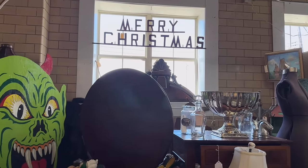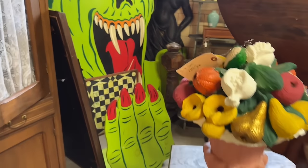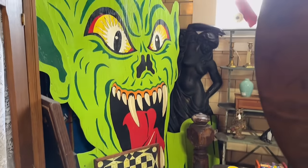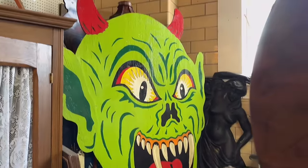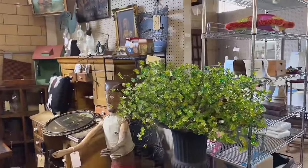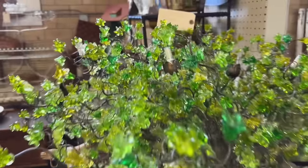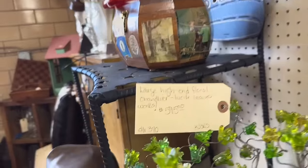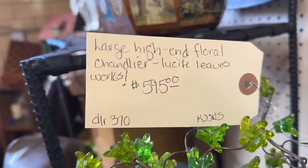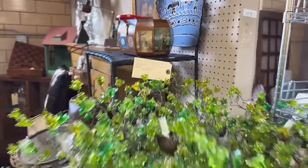Look at this gnarly devil head. I wonder what that was originally. Very interesting. Next booth over from the devil head, there's this huge shrub made out of what looks to be lucite. It says large high-end floral chandelier lucite leaves, and it works. $595. That thing's massive.